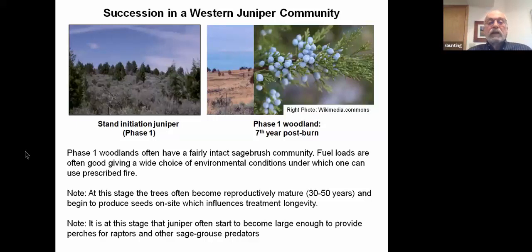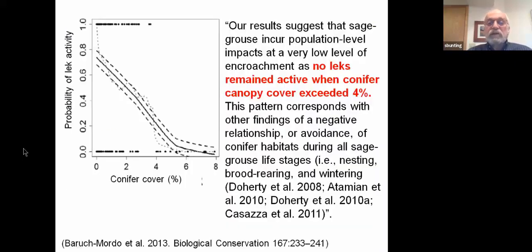Phase 1 is also the stage where juniper plants start to become tall enough to provide perches for raptors and other sage-grouse predators. At one time I thought the effects on sage-grouse didn't occur until juniper started to have a dramatic effect on the understory. But recent research has shown it actually happens at a much earlier stage — even when canopy cover is very low, around 4%, they found almost no use of the sagebrush areas by sage-grouse because they are avoiding areas where predators can better find them.